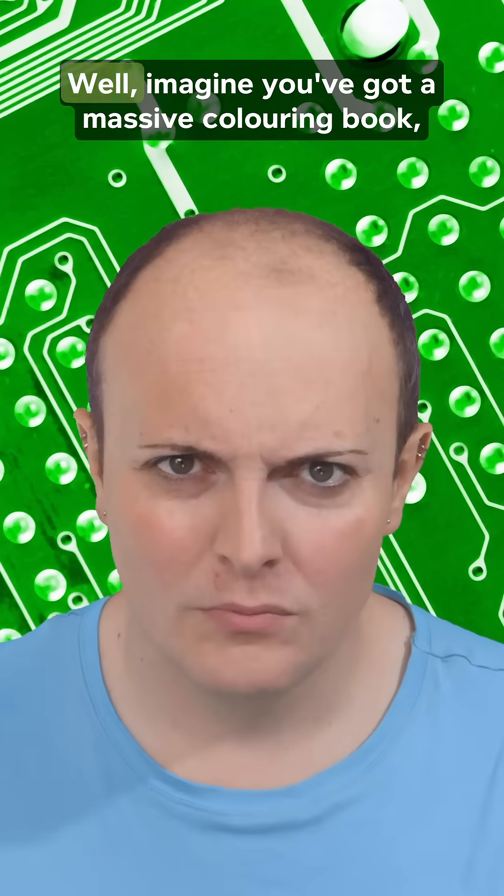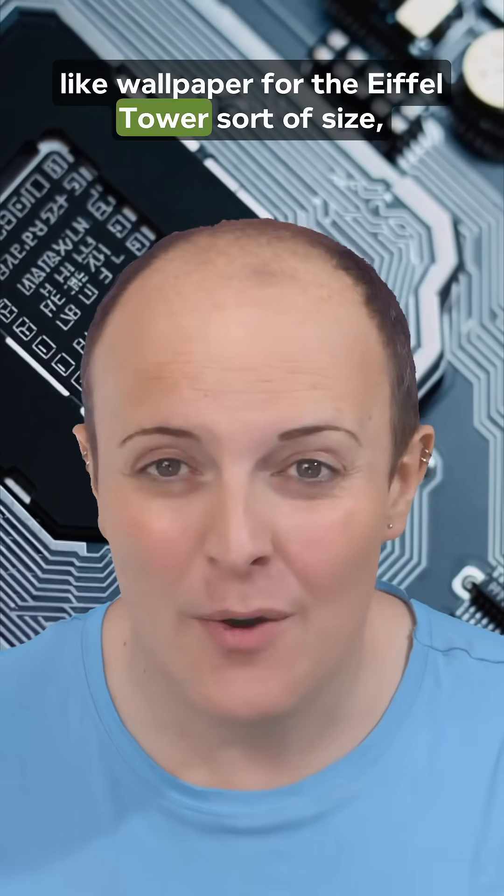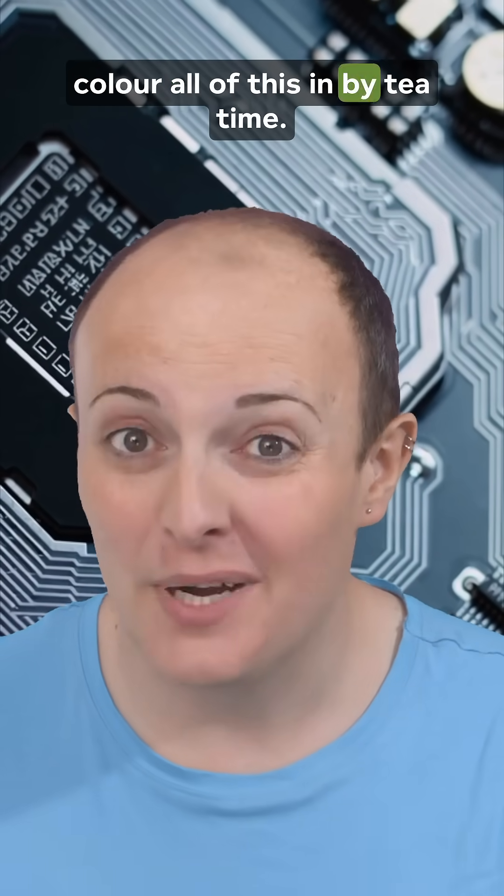What does a GPU actually do? Well, imagine you've got a massive colouring ball — a really massive one, like wallpaper for the Eiffel Tower sort of size — and someone says, colour all of this in by tea time.